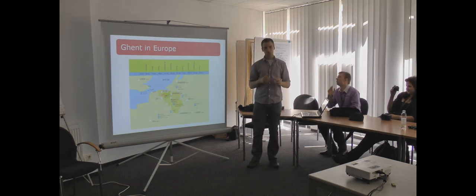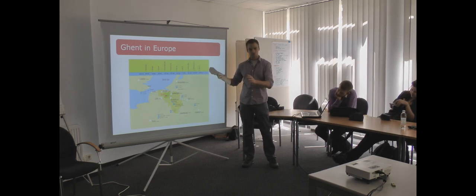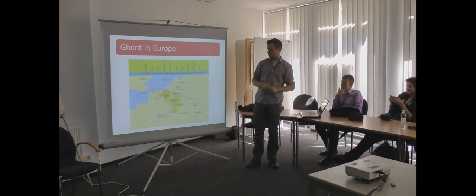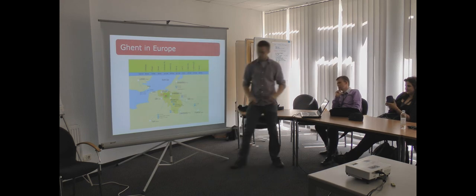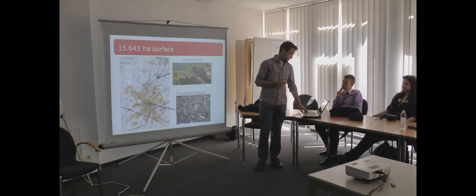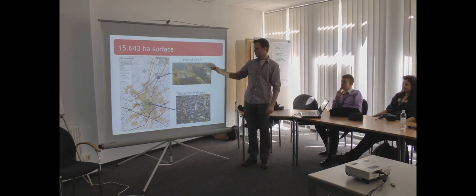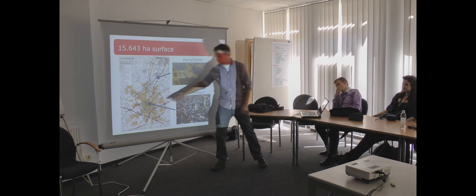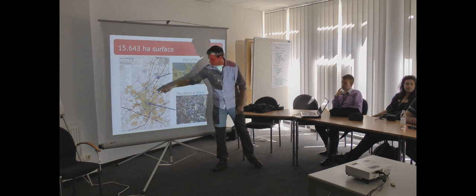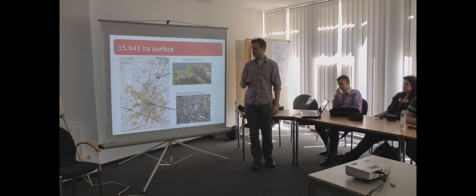Gendt is the third biggest city in Belgium, and Belgium is located between Netherlands, France, and Germany. Gendt is situated in the west part of Belgium, as you can see here. Here you can see the map of Gendt. In the north of Gendt you have the port of Gendt. Here you can see the centre of Gendt and there is a ring roundabout Gendt. The surface of Gendt is around 15,000 hectare.